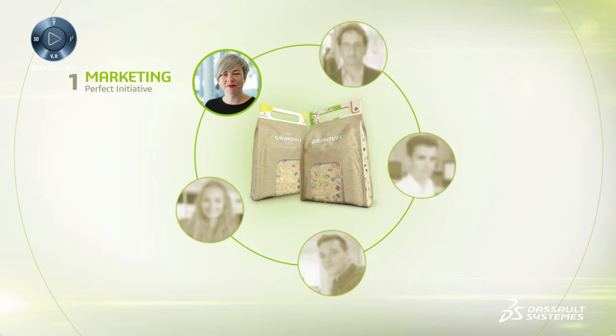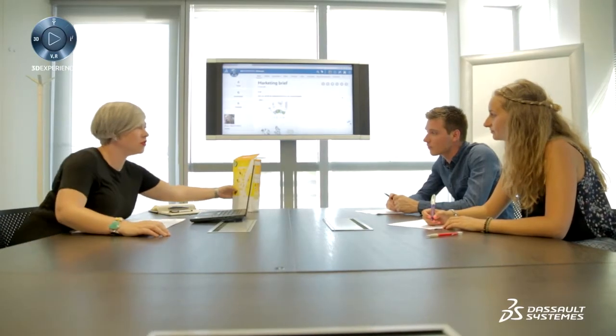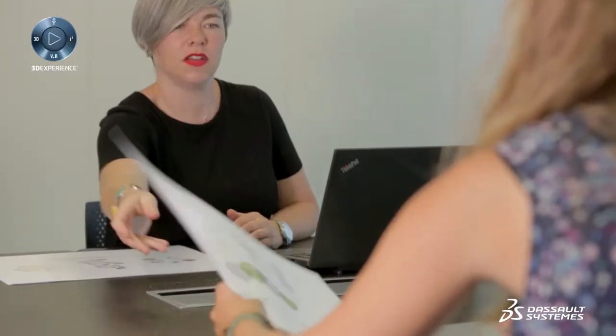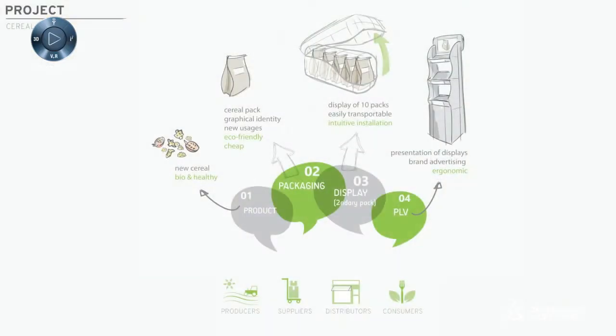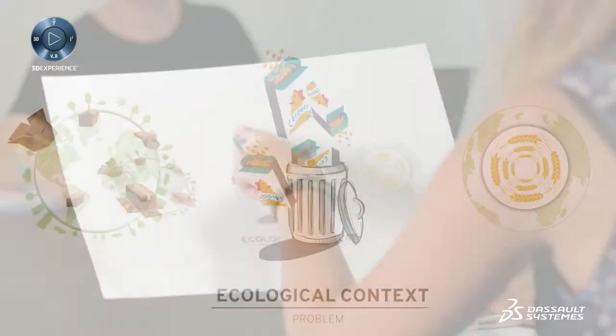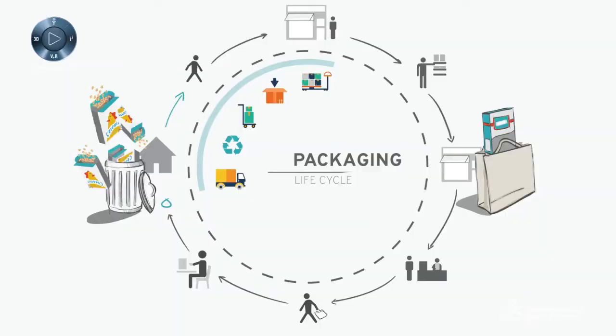The Perfect Package industry solution adds value every step of the way. To develop flexible packaging solutions, the sustainable packaging project starts with a team meeting involving the marketing team, the product manager, and the artist. Thanks to the collaborative approach of the 3D Experience Platform, the team can study the full packaging solution — from the product and individual muesli package to the secondary packaging, right to the point of sale on the shelf and the buying experience.